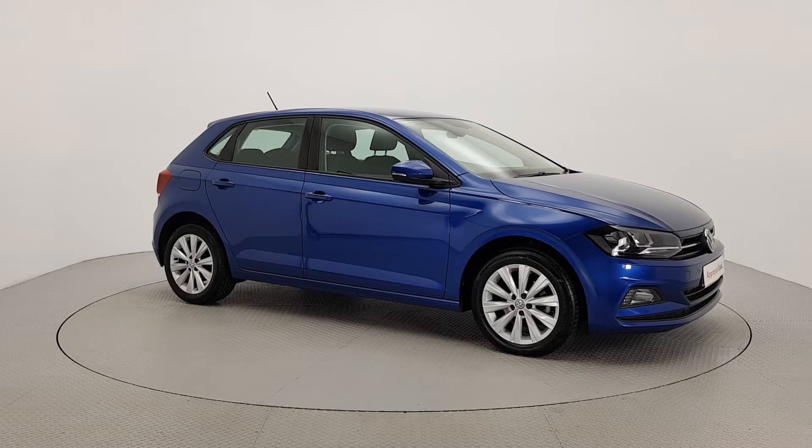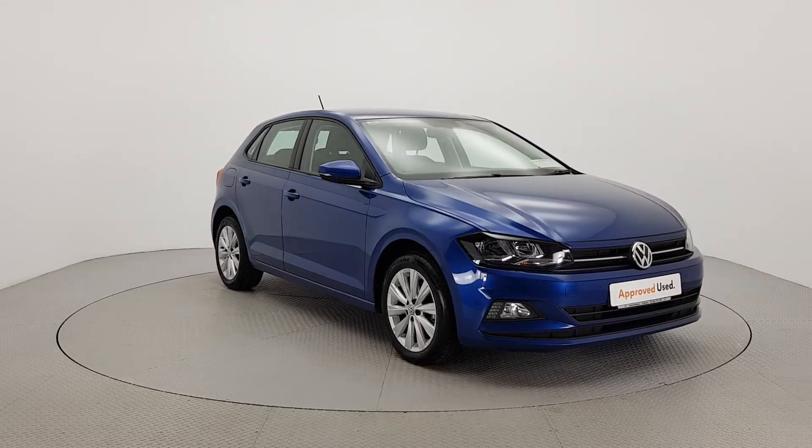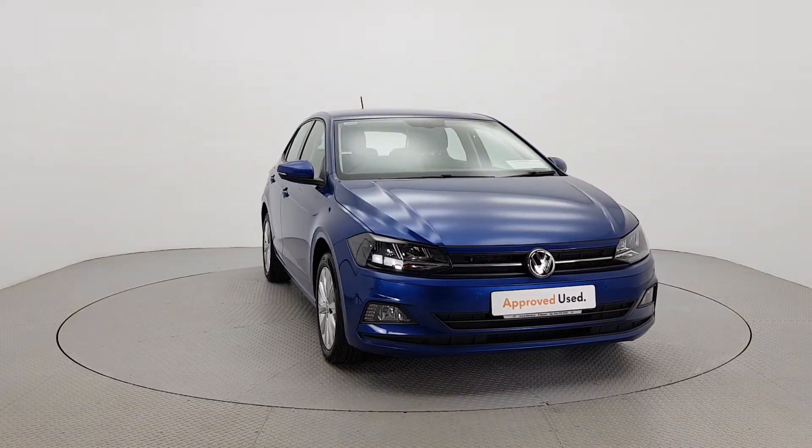Hello and welcome to Le Harts Volkswagen Kilkenny. The car you are viewing here comes with a 12-month warranty as part of the Volkswagen approved used car program.